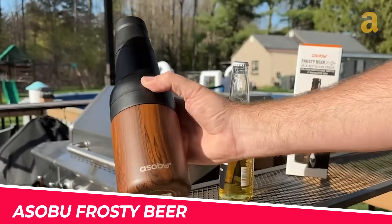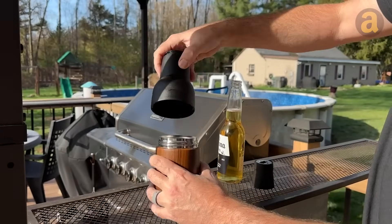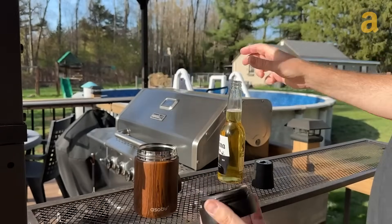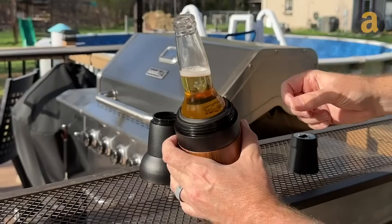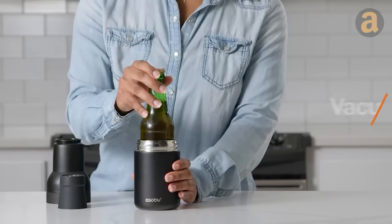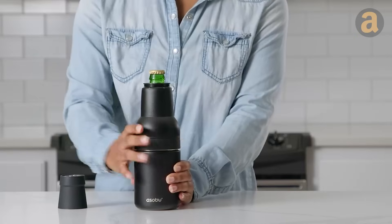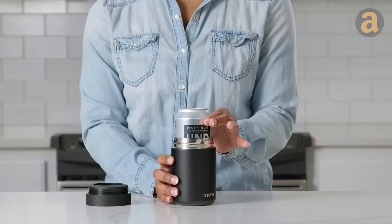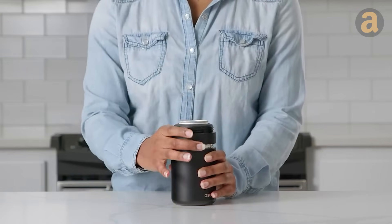This device is designed to fit all standard size beer cans and bottles. To use it, simply remove the top part, place the bottle inside, and then reassemble everything back together. This feature also makes it perfect for cans, as the top part can be removed for easy access. Additionally, this gadget comes with a built-in bottle opener, adding extra convenience and functionality. Cheers to enjoying chilled beer anytime and anywhere.